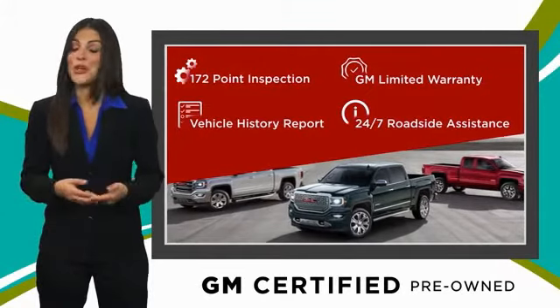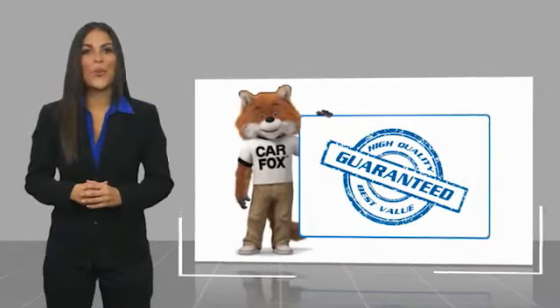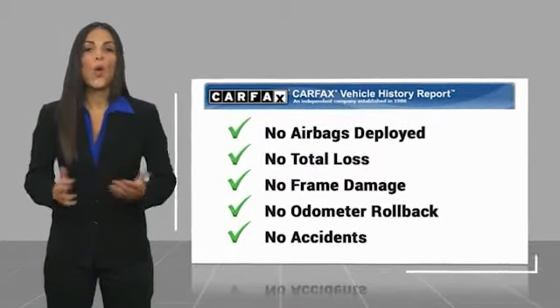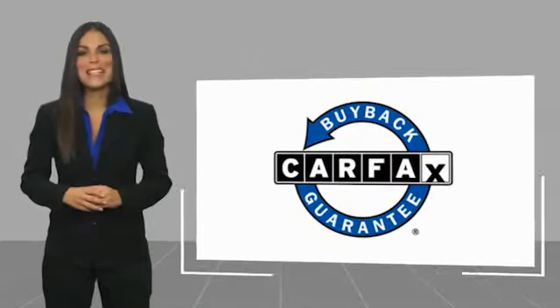GM Certified means no worries. Here's another high quality vehicle with a Carfax vehicle history report. Be sure to find a complimentary copy of this report online or contact the dealership. This vehicle qualifies for the Carfax Buyback Guarantee.